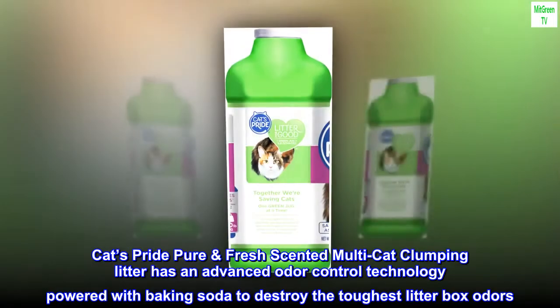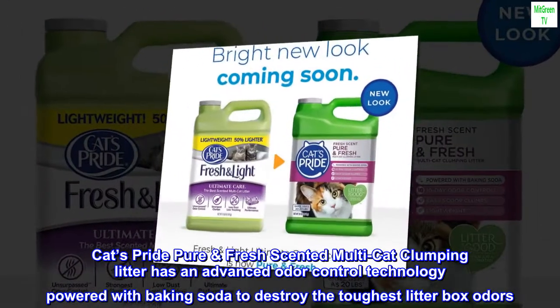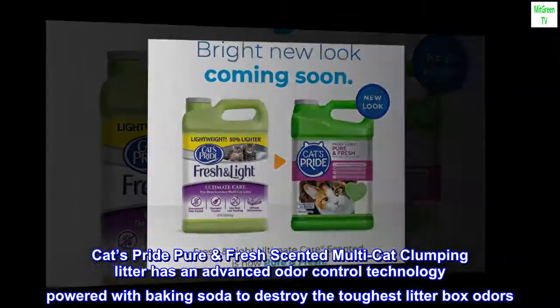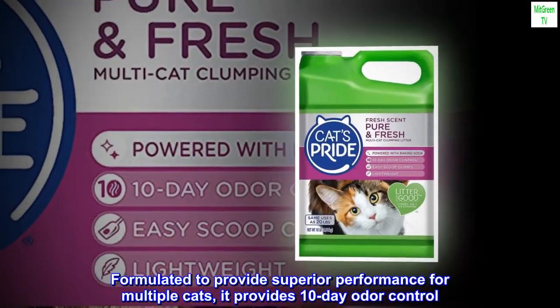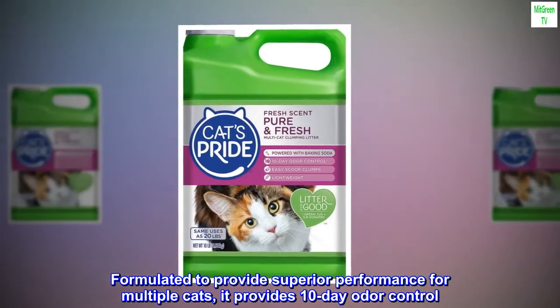Cats Pride Pure and Fresh Scented Multi-Cat Clumping Litter has an advanced odor control technology powered with baking soda to destroy the toughest litter box odors. Formulated to provide superior performance for multiple cats, it provides 10-day odor control.